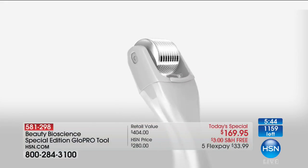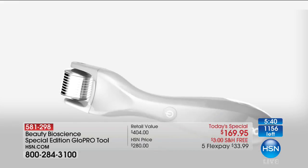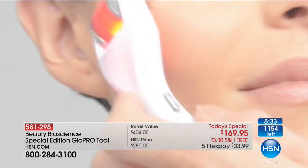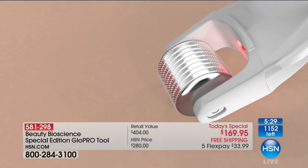People always ask me — is this the same Glow Pro you can buy at Nordstrom, Neiman Marcus, Bergdorf Goodman, or at top plastic surgeons' and dermatologists' offices? Yes, this is the same Glow Pro, but they have the white standard version. This is the only place in the world — not even on our own website, not Nordstrom, not anywhere — where you can get the rose gold limited edition. This will also be hitting the New York Times best gift guide.